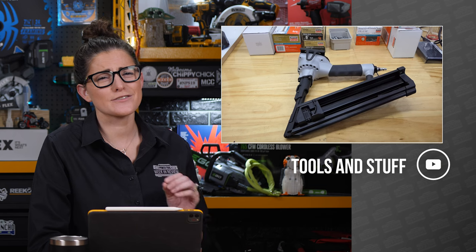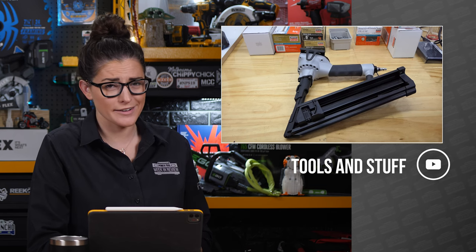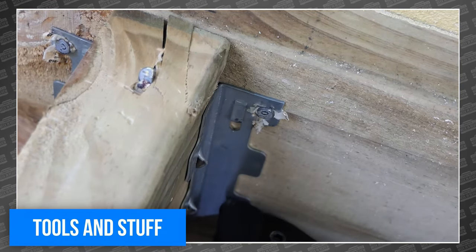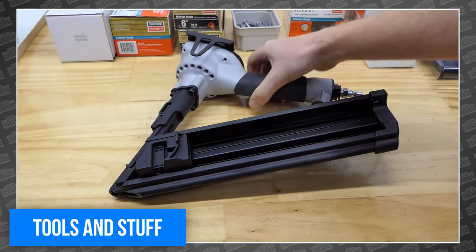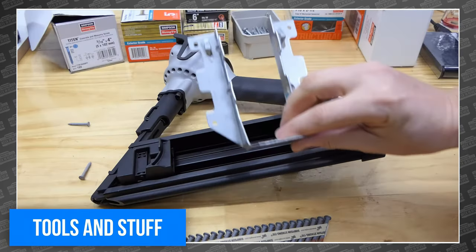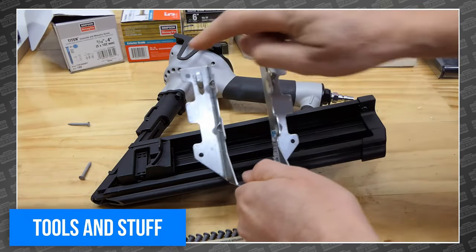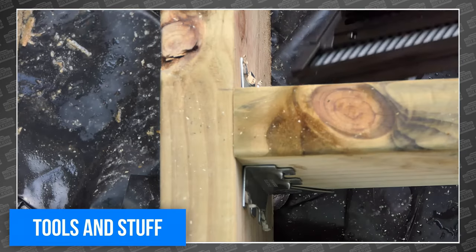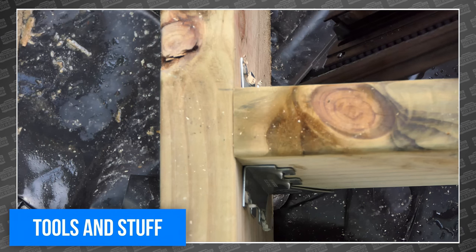There are some tools that are just so satisfying to use. That is the Simpson Strongtie CCN64 Collated Connector Nailer — a nailer specifically built for joists, hangers, and hurricane ties. And it doesn't just sound pretty, it works. To prove it, Tools and Stuff put it to work himself.